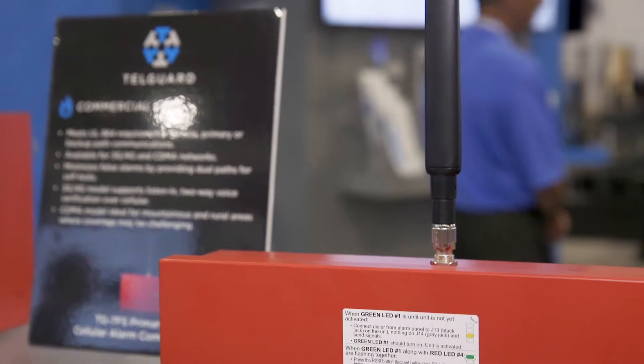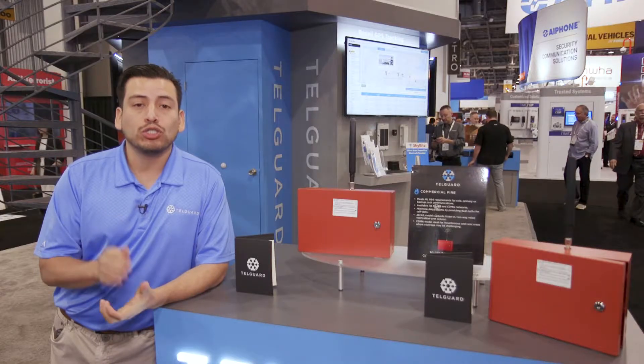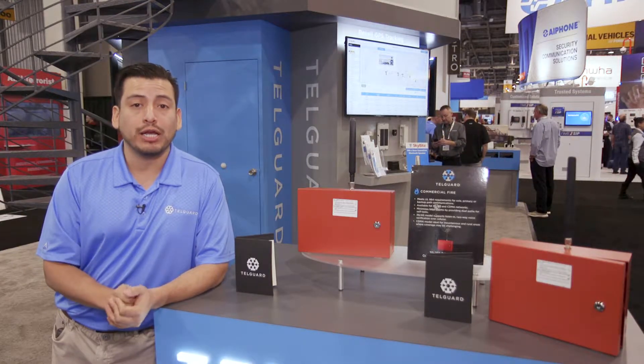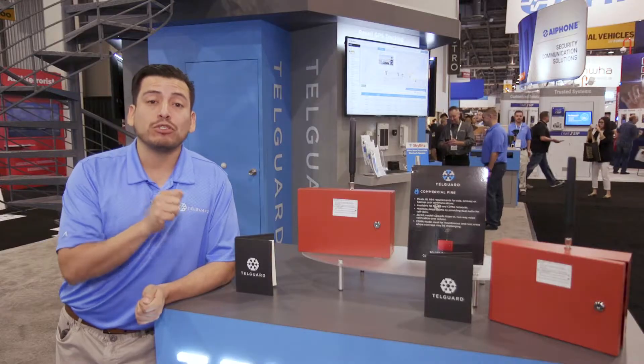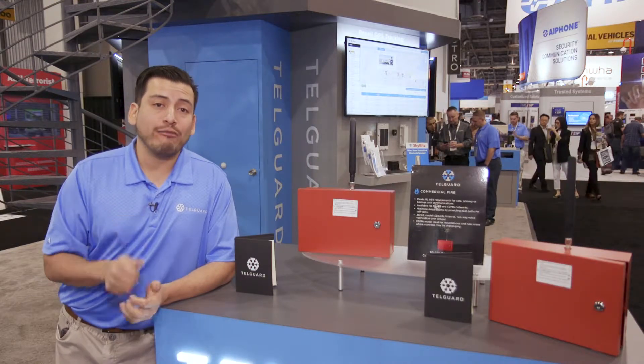I'm Daniel Rosales with TelGuard, introducing the TG7FS LTE. The fact that you control the path means that you don't have to rely on facility and property managers to maintain the same commercial phone line at all times. The link supervision feature enables that unit to check in at set intervals in an effort to meet NFPA requirements.